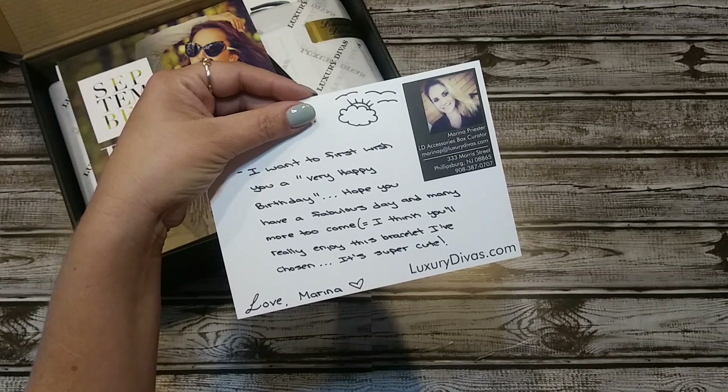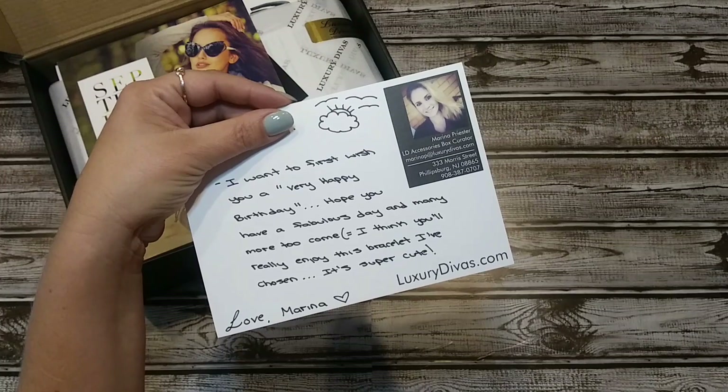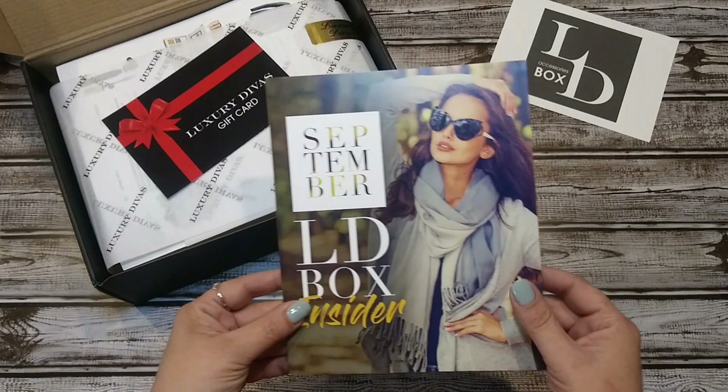There's a card — 'First, wishing you a very happy birthday. Hope you have a fabulous day and many more to come. I think you'll really enjoy this bracelet I've chosen. It's super cute.' So yes, I did just have a birthday in September. Thank you, Marina — that's wonderful, thank you very much. And I turned four. Looks like it's September!